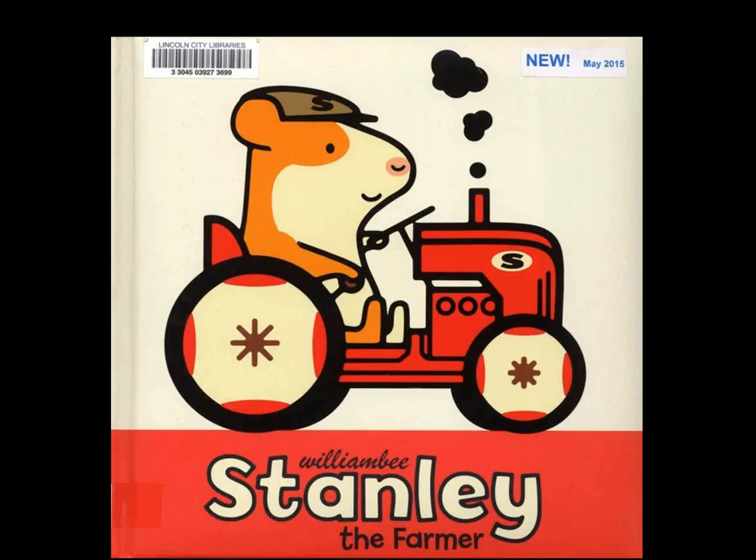The dog digs just a bit deeper to find a bone, then the hole opens up and they all fall through the air, ending up back where they started — or is it? There is no hole now and there are slight differences in the tree and house. There are no answers given; you just have to puzzle it out yourself. Stanley the Farmer by William B.: Stanley keeps very busy on his farm — plowing fields, spreading manure, planting and watering seeds with his friend Seamus and his red tractor. A quick look at the basics of farming.